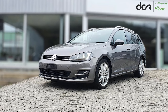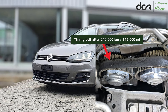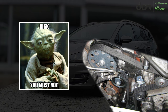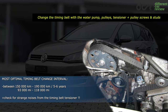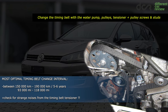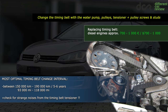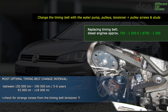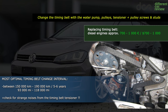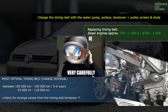All of these engines are equipped with a timing belt which can withstand even a bit more than 200,000 kilometers. But you should not risk it, and it's definitely good to replace it before 200,000 kilometers. The most optimal timing belt change interval is between 150,000 and 190,000 kilometers or 6 years. And if you want to be very thorough, it's definitely good to check the timing belt visually at 120,000 kilometers or after buying. Obviously, also check for strange noises from the timing belt tensioner pulley.